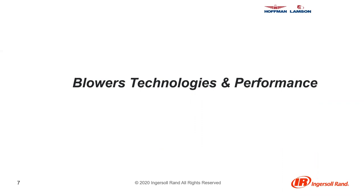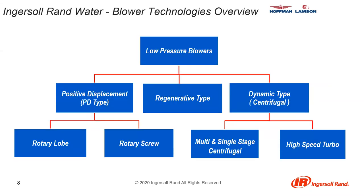We're going to concentrate on what's provided by the Hoffman and Lampson side of the business: multi-stage centrifugal, regenerative, turbo, and positive displacement blowers. These are all considered low pressure blowers. On one end you have centrifugal fans, which are high flow, low pressure machines. On the other end you have compressors, which are high pressure, low flow machines. Our technologies fit somewhere in the middle, including PD type, regenerative type, and dynamic centrifugal type.